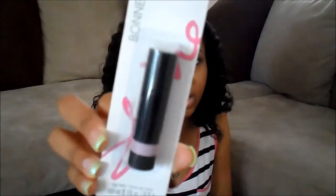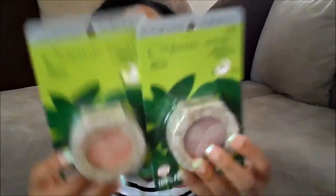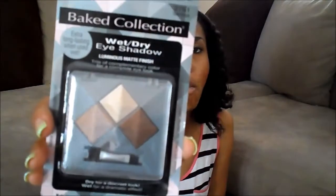I have a Bonnie Bell lip chap — it's tinted and it's like a little baby pink tint. I also have three of the Physician's Formula Organic Wear blushes: one is in rosy and one is in pink. Mine actually do pick up color — I know some people said there wasn't any color payoff, but there is. I also have the Baked Collection wet or dry eyeshadow from Physician's Formula in Bake S'mores.